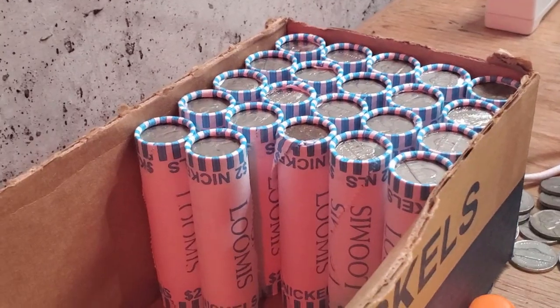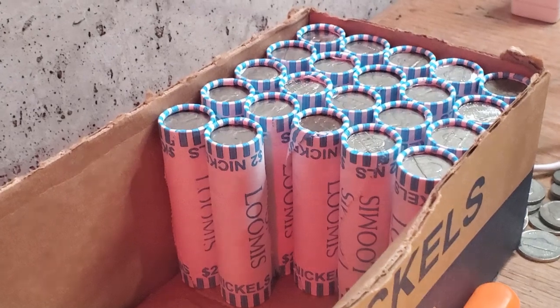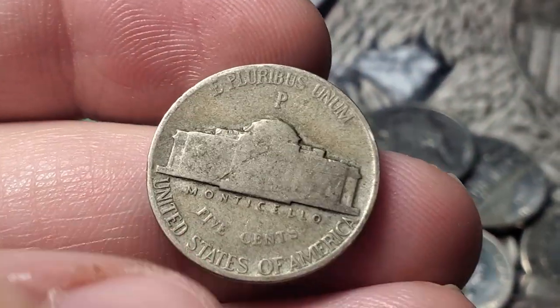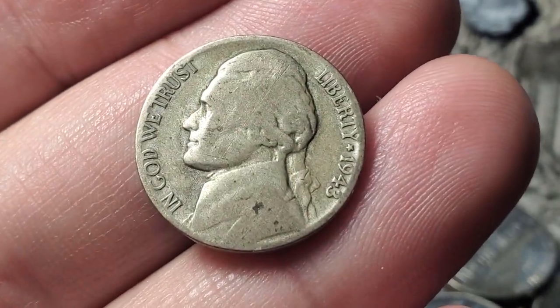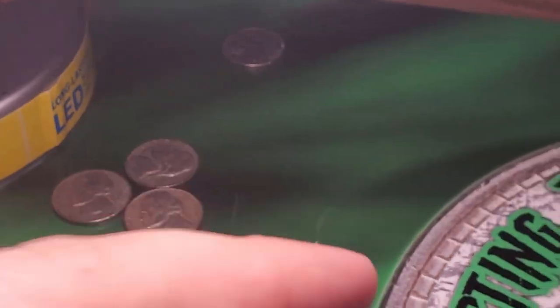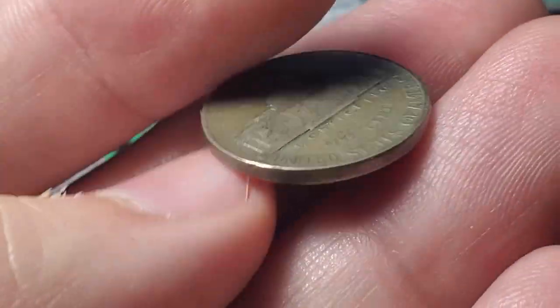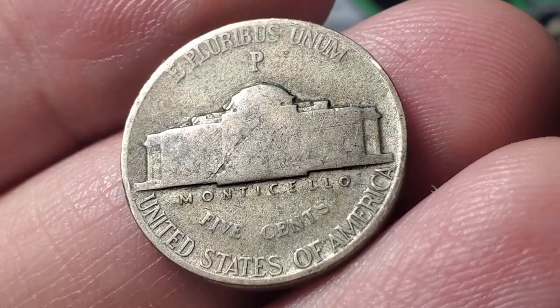Nickel box number two has been pretty slow but I'm on roll number 28 and we are going to get a bit of silver - it popped out of the roll. I can see the Philadelphia mint mark on the back. It's going to be another 1943 Philadelphia, so this may have saved box number two. We got a buffalo and silver in box one; so far in box two we've found three commons and a Canadian, but roll 28 gives us a 35% silver war nickel.